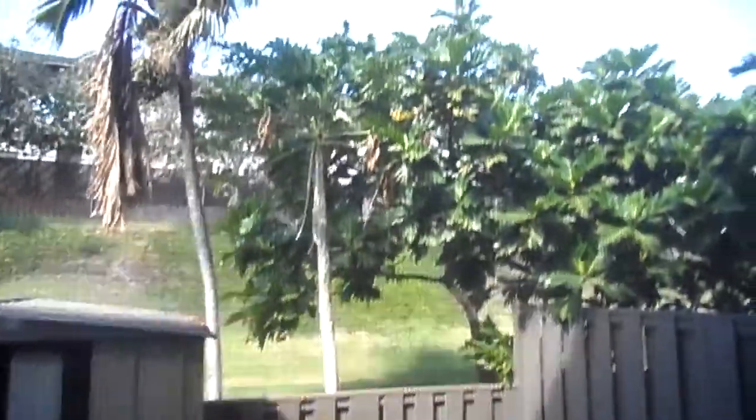Out here is your kind of private deck patio with storage shed and an ooloo tree. Let's go upstairs and see what's happening up there.